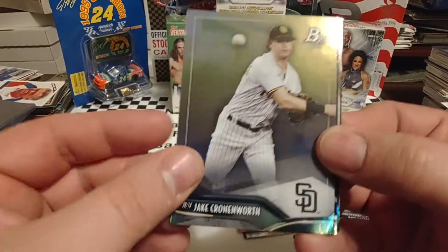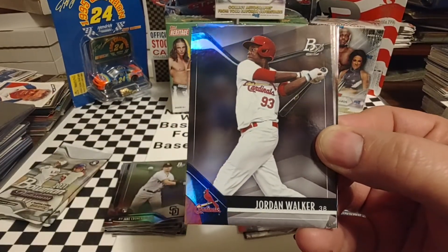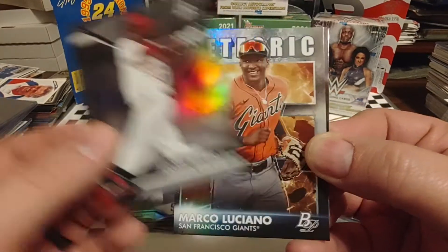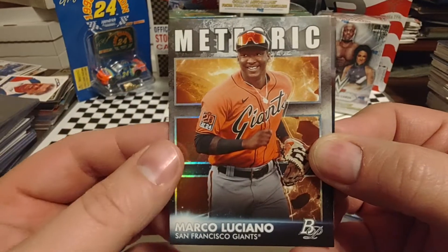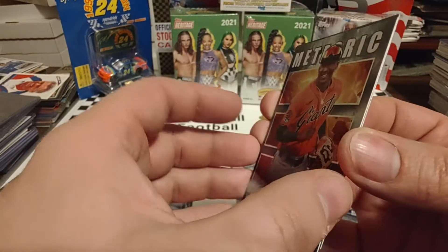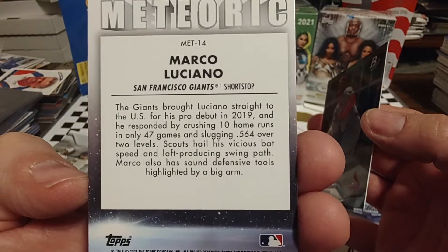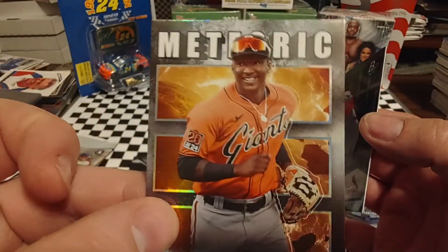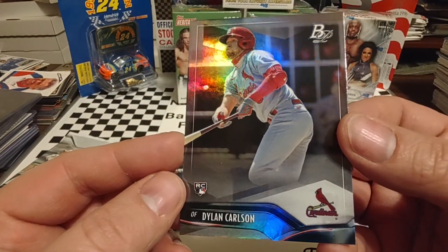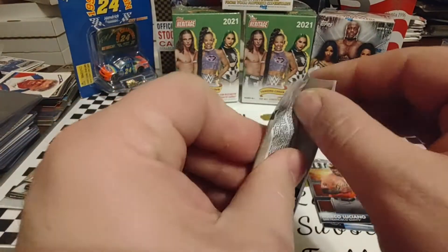Jake Cronworth — rookie. Loaded with rookie cards. Never know when one of these guys in four or five years, not so hot right now, just goes through the roof. Jordan Walker. We have — Meteoric — Marco Luciano, nice-looking card. It's a bit off-center; that box is off-center left to right, and slightly off-center on the front too. And a rookie of Dylan Carlson of the St. Louis Cardinals. Two more packs to go and we will call it a night.